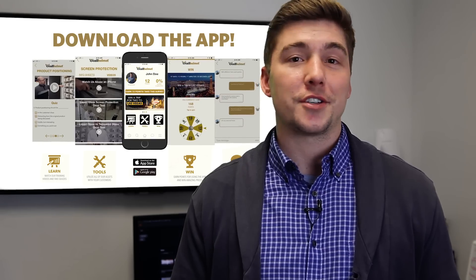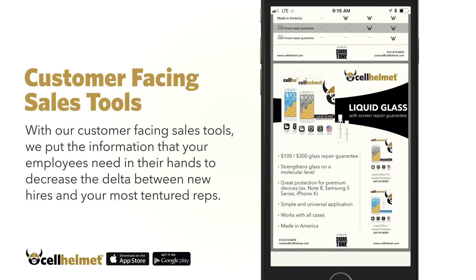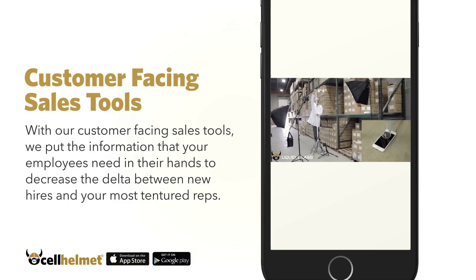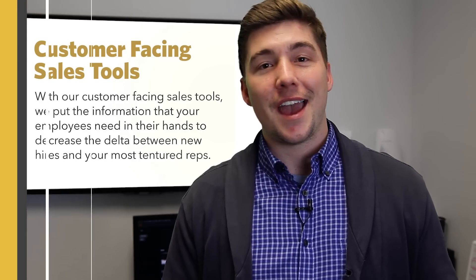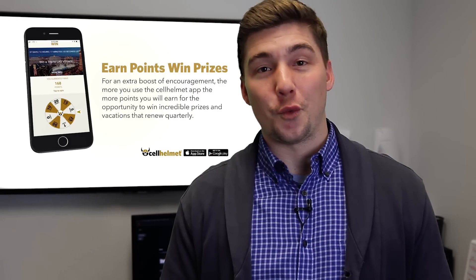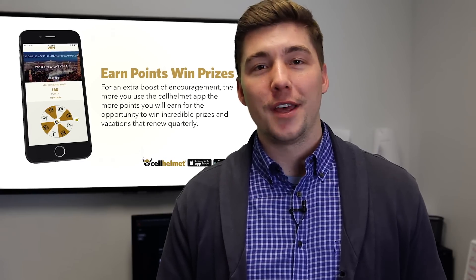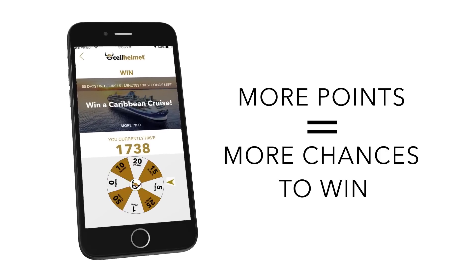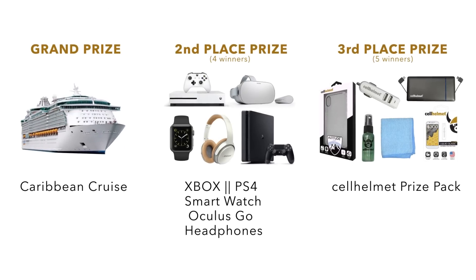The second one is a Tool section, which is very customer-facing. We've built this section so that you can show videos and one-sheeters to your customers to better explain the products you're selling every day. The third section is the Win section, where you can actually earn points — essentially lottery tickets — to win some really great prizes that we give out at the end of every quarter.